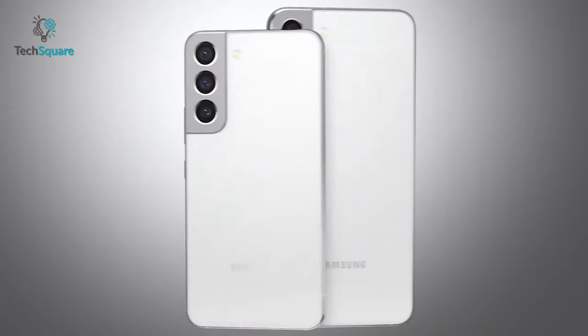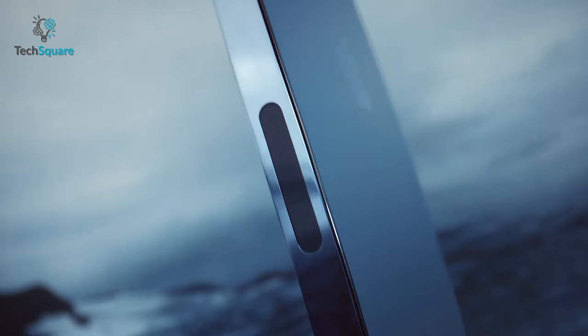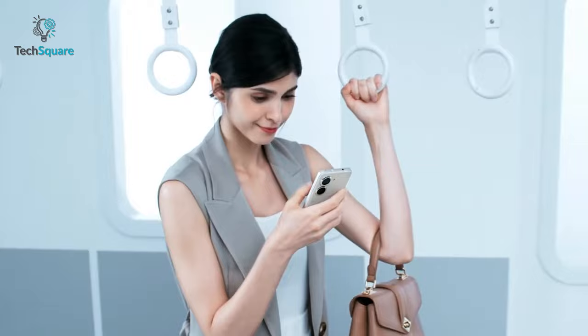Smartphone companies nowadays have turned themselves away from creating innovative designs, rather getting stuck to one similar pattern for all. One way to stand out from the crowd is by delivering outstanding camera quality and unique design, such as the newly launched flagship smartphone Asus Zenfone 9, which is compact yet powerful and probably the most powerful Android device till now.